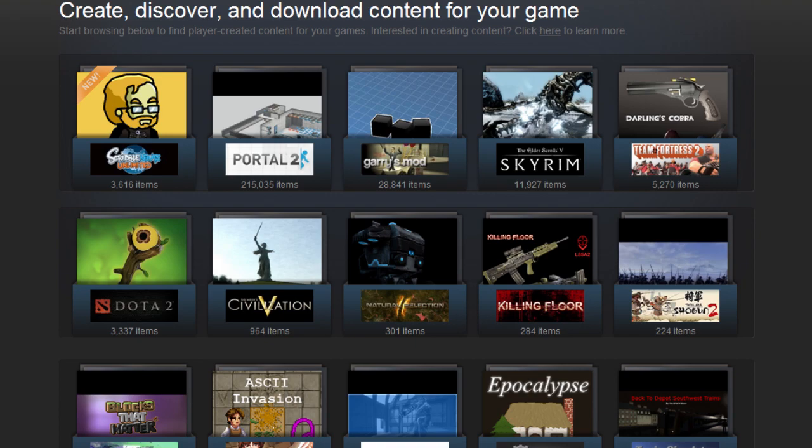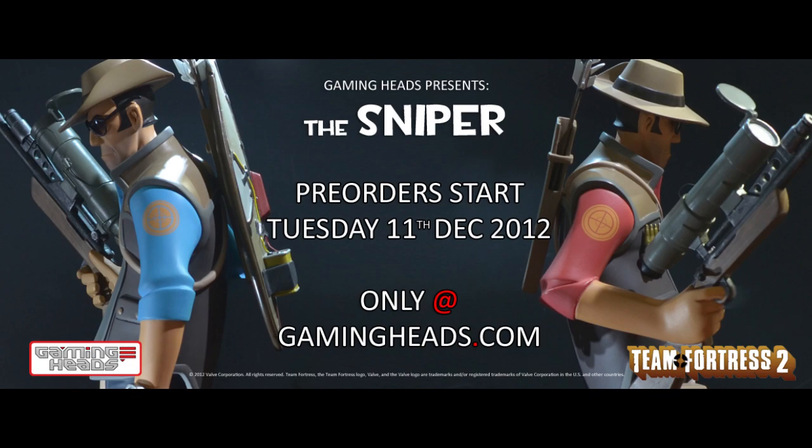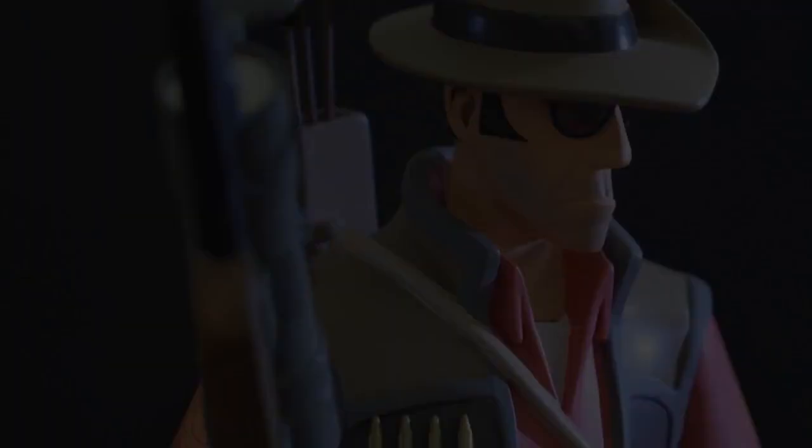In merchandise news, Gaming Heads, Valve's official statuette partners, have revealed the Sniper — the most recent addition to their Team Fortress 2 statue range. A teaser trailer and image released alongside the announcement have shown off the two different varieties of statue that will become available, including both Red and Blue Team variants, as well as exclusive versions with an added Razorback. Pre-orders for the statue are going live on Tuesday the 11th of December, so head on over to GamingHeads.com via the link in the description. Pre-orders are being taken on a first-come, first-served basis.